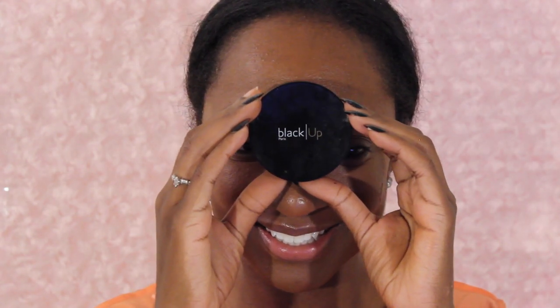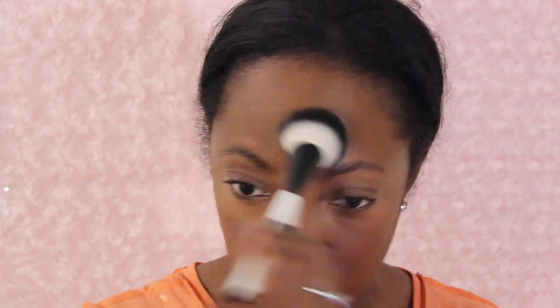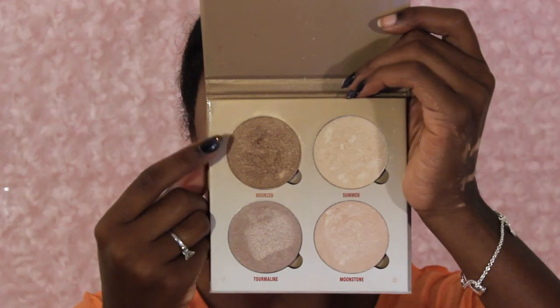Moving on, I'm going to use this Black Up Cosmetics powder — it's more of a finishing powder to give you a nice glow. I know as an oily person we try to stay away from glow, but because I did the powder and the primer, I wanted to finish off with just a little glow on the cheeks. It has a little shimmer but it's very finely milled, so it's a very natural shimmer. Next I'm highlighting with the Anastasia Glow Kit in the color Bronzed — adding it to the cheekbone area.